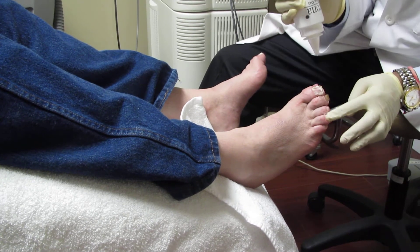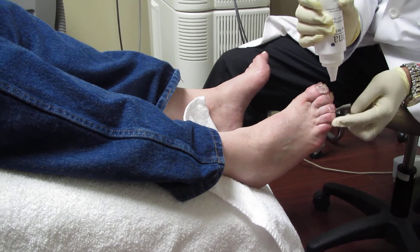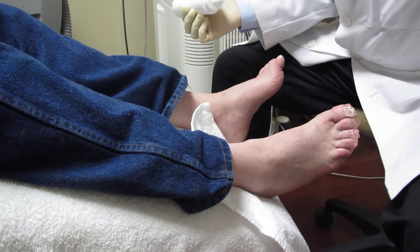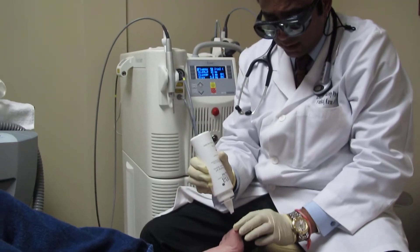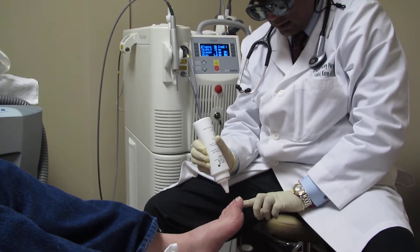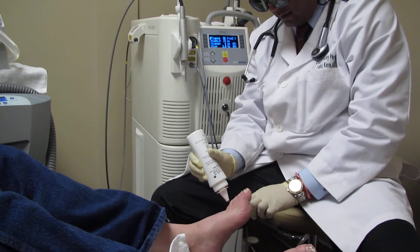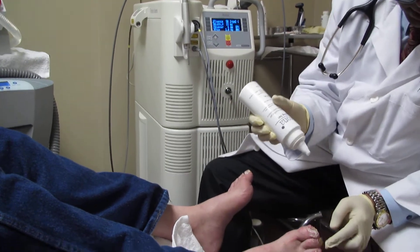This is the treatment of fungus in the toenail. We use a 1064 nanometer Nd:YAG laser to treat it, and what it does basically is kill the fungal elements in the nail.